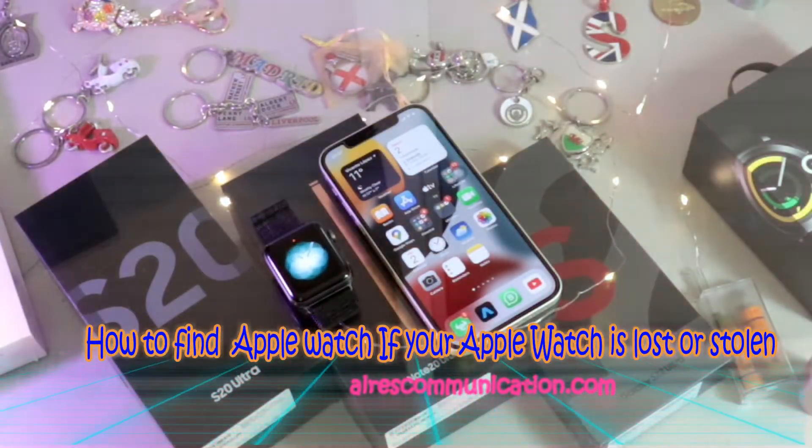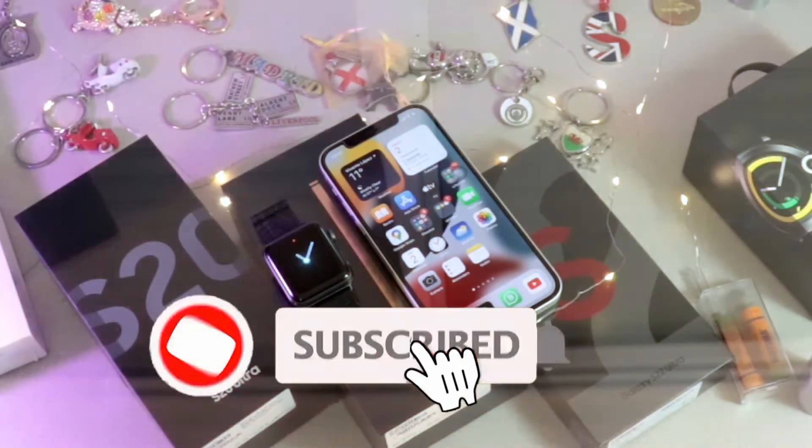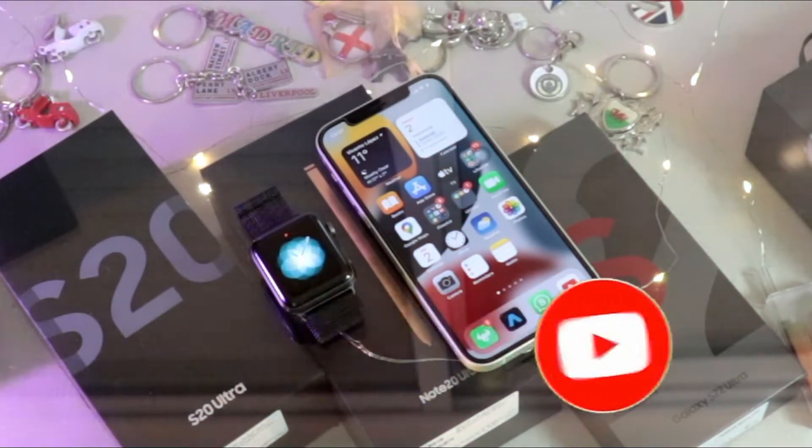Hi, this is Howie Jai from Arts Communication. I am again with another video. In this video, I am going to show you how you can find your lost Apple Watch.